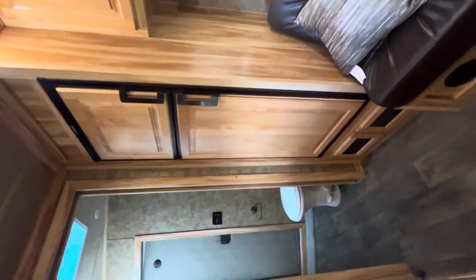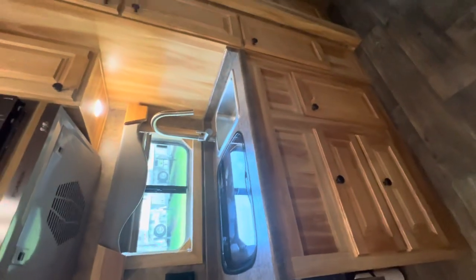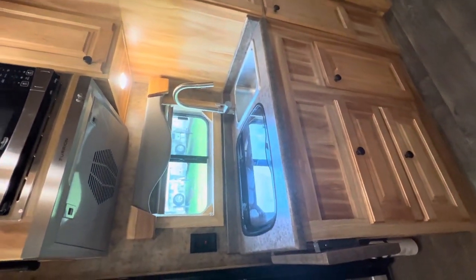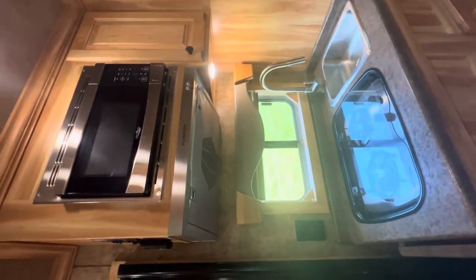You've got the large fridge and freezer. In your little kitchen area, you've got a couple of drawers, a two burner flat top stove, sink, and microwave. There's also a hat rack with the new fancy sliding screen doors.